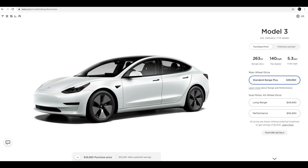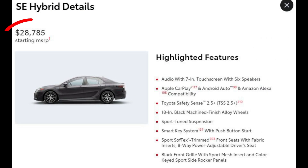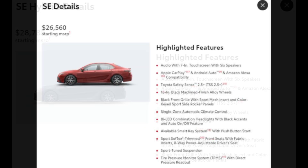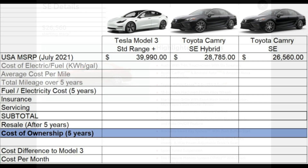The base price of the Tesla Model 3 Standard Range Plus is $39,990. The base price of a mildly equipped Toyota Camry Hybrid is $28,785. Out of curiosity, I'm also going to add a gas-only SE Camry to the list to see how it compares.